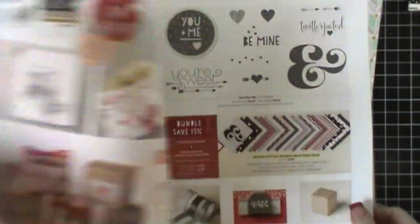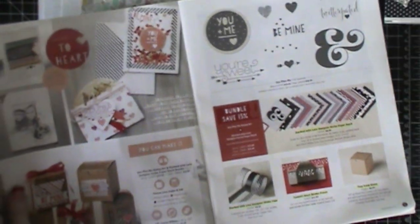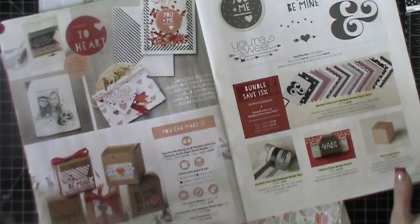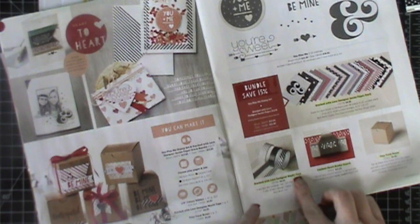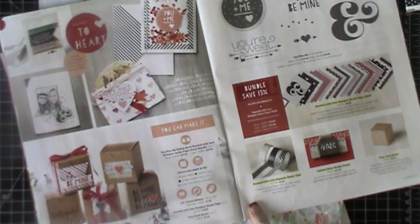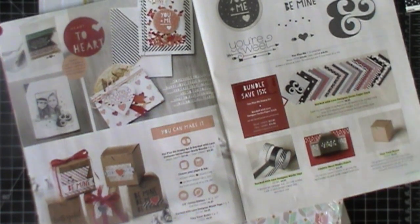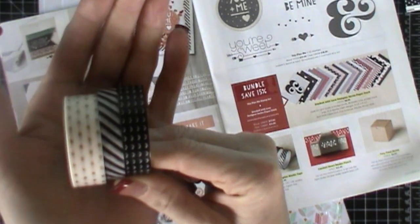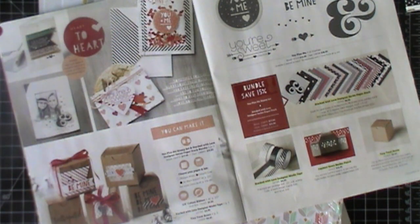So let's just start right up here on the front. I always like to do a walkthrough of the catalog with you guys so that you can see it. I also like to show you guys some of my favorite products. I really love the washi tape and I've already started getting this washi tape and it's beautiful. It's black and then the little hearts on here are gold, so I love that. It's very versatile.